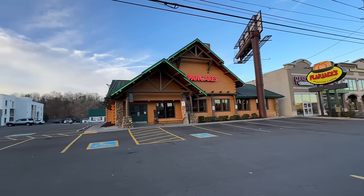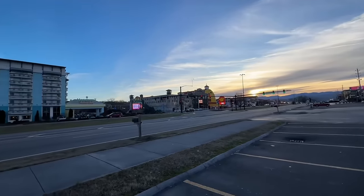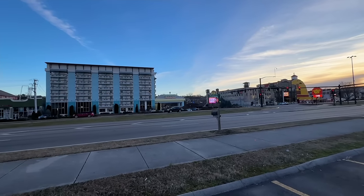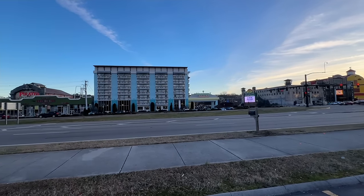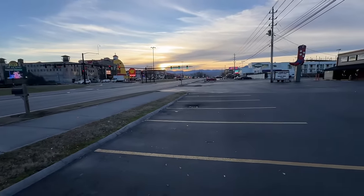So are you ready, Bobby? Ready. Let's rock and roll. Flapjacks is easy to find here in Pigeon Forge. It's right on the parkway, directly across the street from the entrance to the island in the Margaritaville Island Inn. You cannot miss this one.